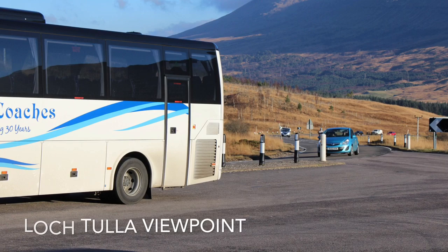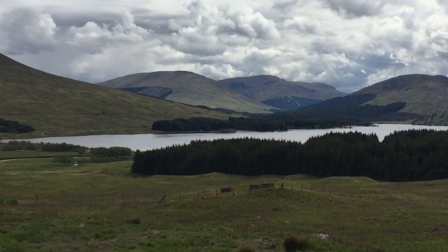We are at Loch Tulla, a popular stopping point close to the Bridge of Orchy. One of the several photogenic lochs on the vast Rannoch Moor, Loch Tulla is a popular spot for taking photos of the Black Mount and its foreground moorland reflections.